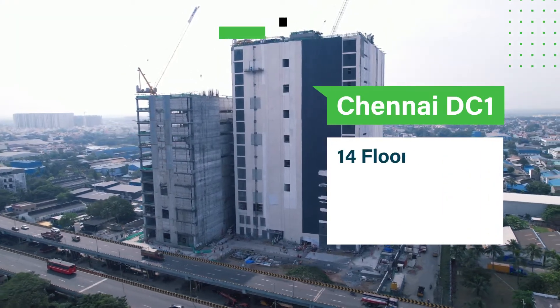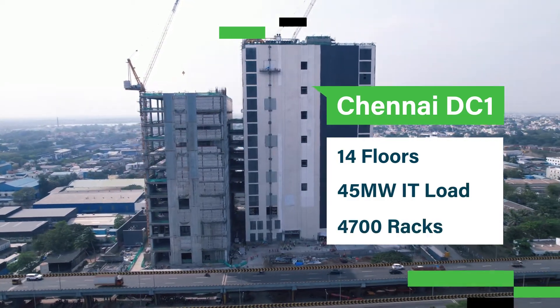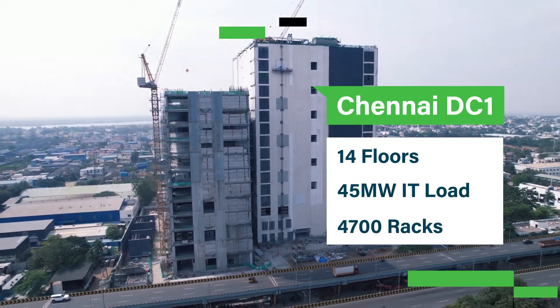This is Data Center 1. With ground plus 14 floors, it has an IT load capacity of 45 megawatts and houses 4,700 racks.